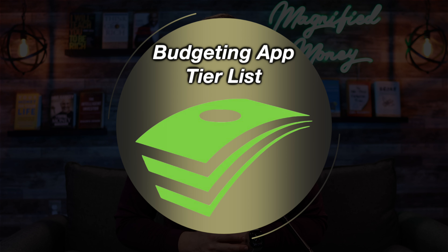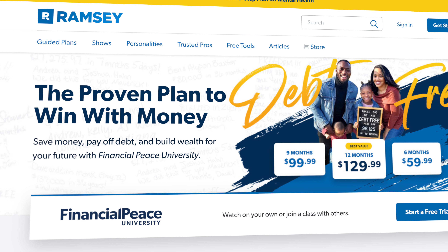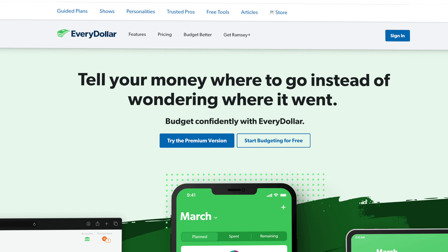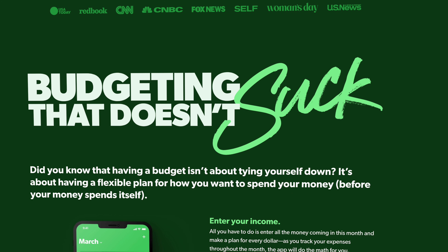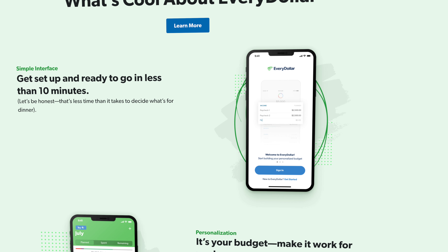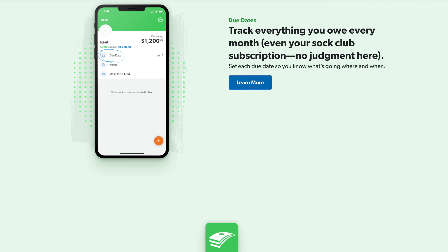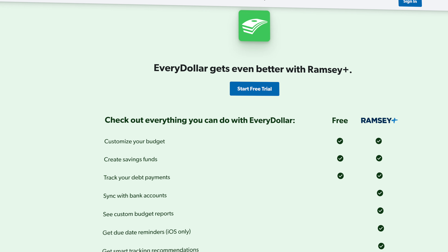The fifth platform on today's list is one that is really popular because it is backed by Ramsey Solutions — as in Dave Ramsey — and that would be EveryDollar. If you're a huge fan of Dave Ramsey and all that he teaches, then this is definitely a platform worth checking out. My feeling with EveryDollar is that it is a very hands-on approach to budgeting, which is not necessarily a bad thing but not really the right solution for me personally. As the name implies, the whole pitch with this app is giving every dollar a purpose — whether that's putting it towards a bill, setting it aside for an emergency fund or savings, or maybe even investing it for the future.